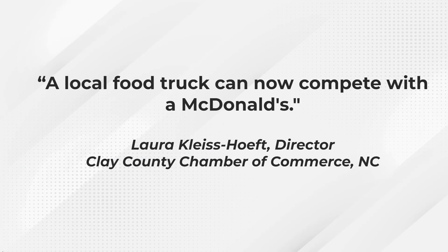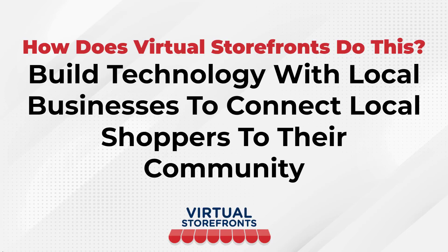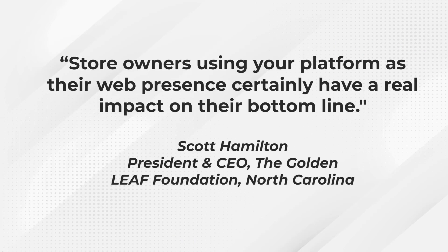Laura Kleishoff, director of the Clay County Chamber of Commerce in North Carolina, says a local food truck can now compete with a McDonald's thanks to Virtual Storefronts. Virtual Storefronts builds technology with local businesses to connect local shoppers to their community. Scott Hamilton, president and CEO of the Golden Leaf Foundation out of North Carolina, says store owners using the platform as their web presence certainly have a real impact on their bottom line.